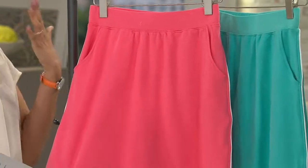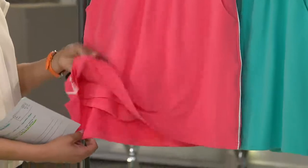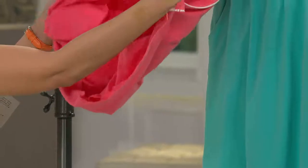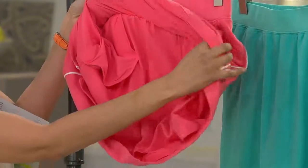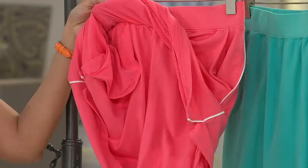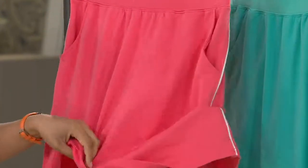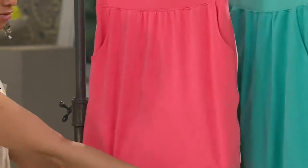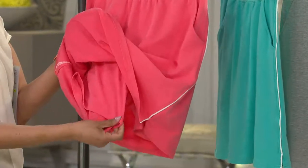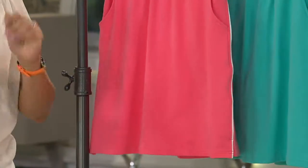You'll probably use those pockets because it is a skort — meaning you have a full skirt, which is a somewhat A-line shape, very flattering on all figure types. But on the inside you have a fully attached short. The inseam on this short is going to be six and a quarter inches. You don't see it — it doesn't poke out from underneath the skirt, it's fully covered. But when you sit down, no one's seeing up your skirt. When you bend over, there's no peekaboo effect. You're feeling confident and comfortable.